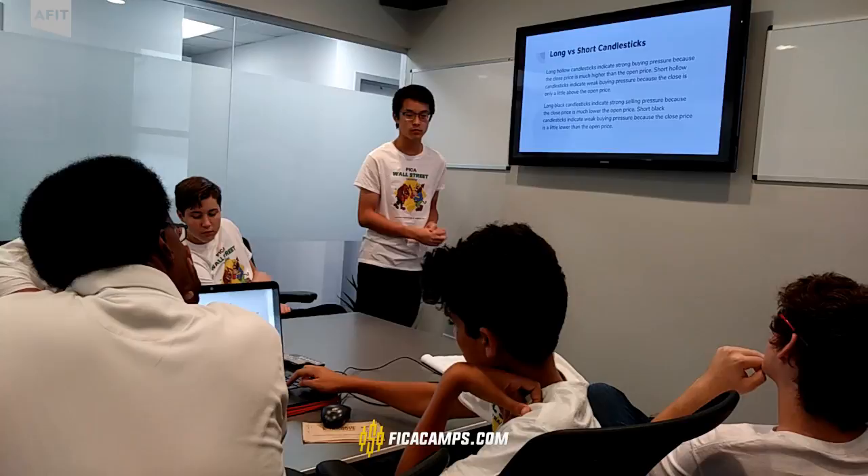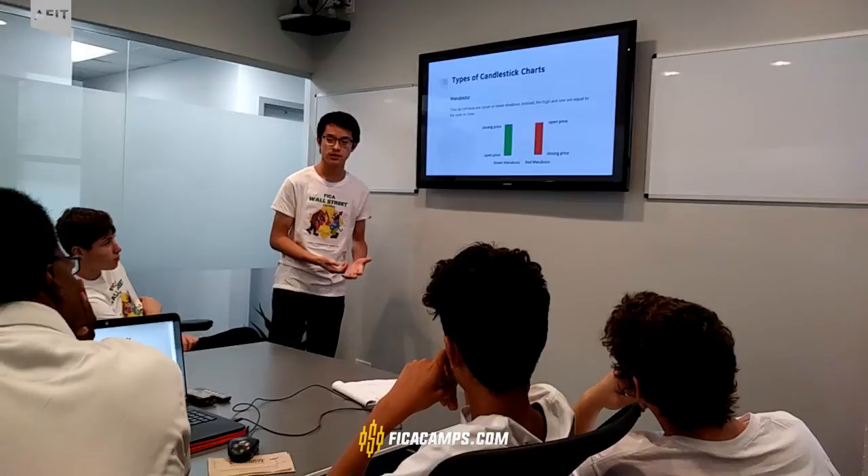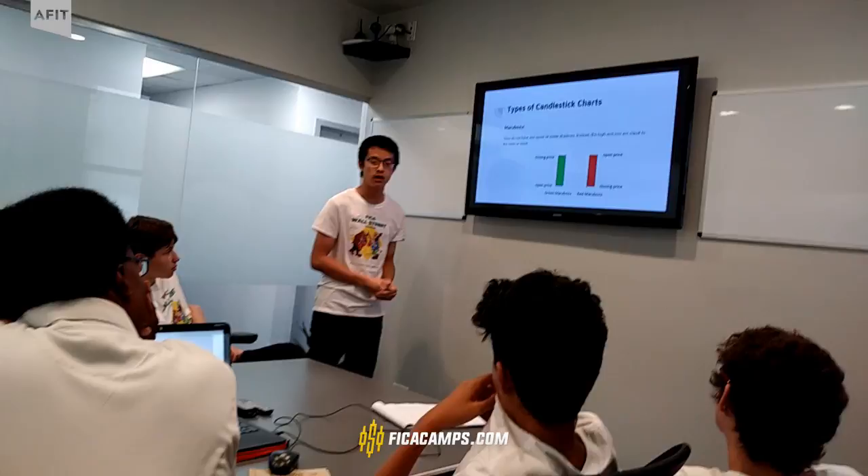There are many types of candlestick charts. One of them is called Marubozu, and basically they don't have any upper and lower shadows. Instead, the high and low price are exactly equal to the open and closed price. As you can see, there are no shadows.